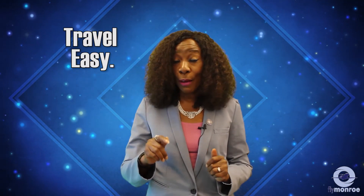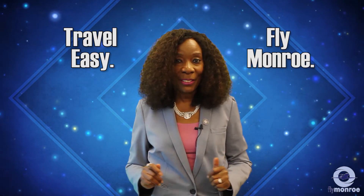We hope you have a safe and comfortable flight. Thank you for watching. Travel easy. Fly Monroe.